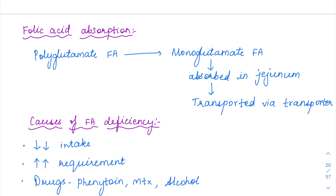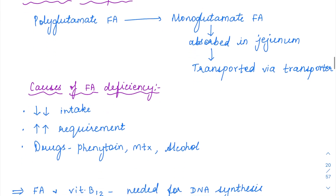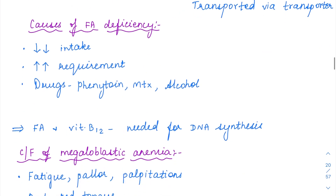Coming to folic acid absorption — folic acid is present in a polyglutamate form in food. This polyglutamate form is degraded into the monoglutamate form and then absorbed. Monoglutamate form is the absorptive form for folic acid, and it is absorbed in the jejunum and transported into blood circulation via transporters.